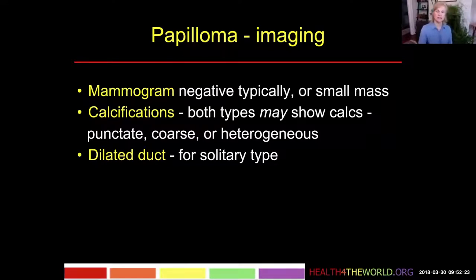Dilated ducts we usually only see with the solitary subareolar type. And interestingly, the dilatation of the duct is downstream, i.e. between the papilloma and the nipple.